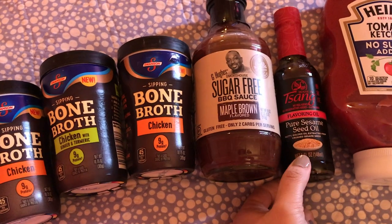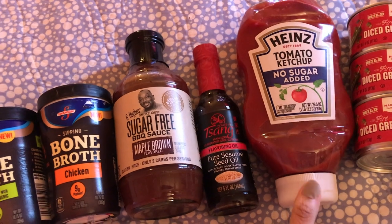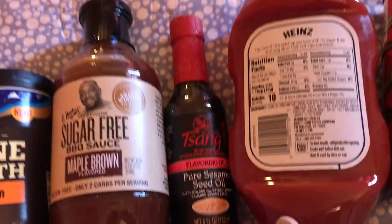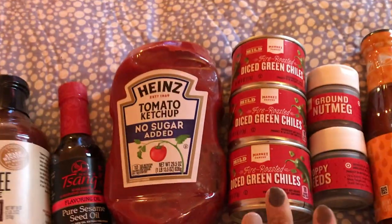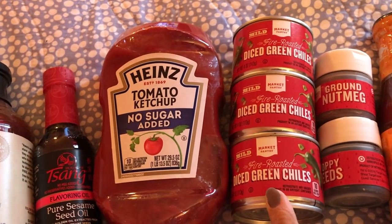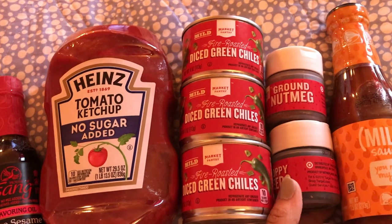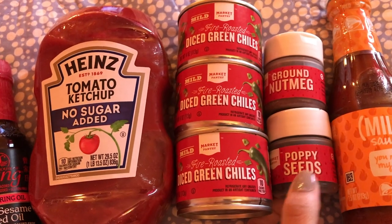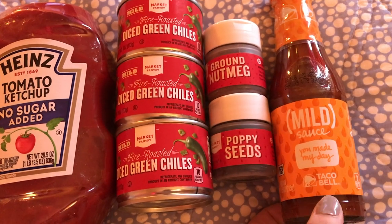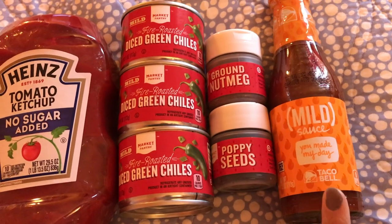I got some sesame oil, which I use when I make chicken fried cauliflower rice. My favorite ketchup — I'm so happy it's coming in bigger containers now. This is the no sugar added Heinz ketchup and it's about one carb per tablespoon. I can't find green chilies in my local supermarket so I have to buy them at Target; I use these when I make my Instant Pot chili. I got some ground nutmeg to experiment with an egg fast milkshake and try to make an eggnog flavor. I got some poppy seeds for my chaffles when I make sandwiches — I was looking for sesame seeds but settled for poppy seeds. This hot sauce is my favorite; I put it in my chili or tacos.